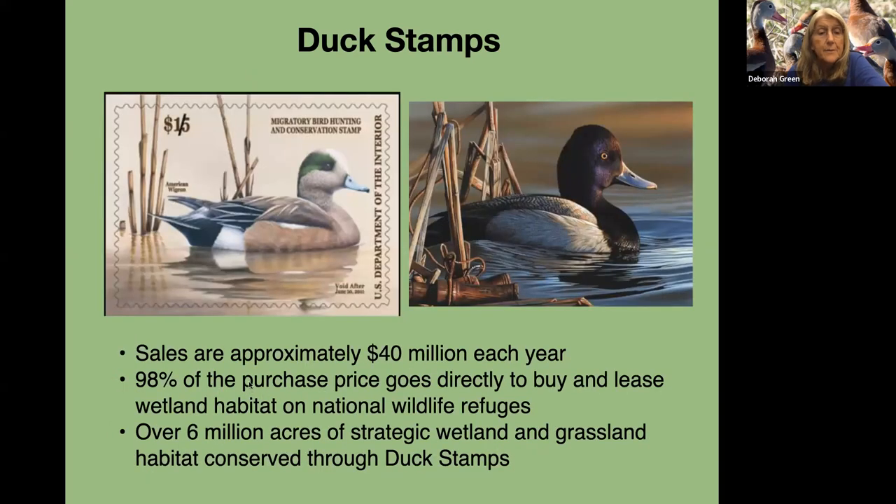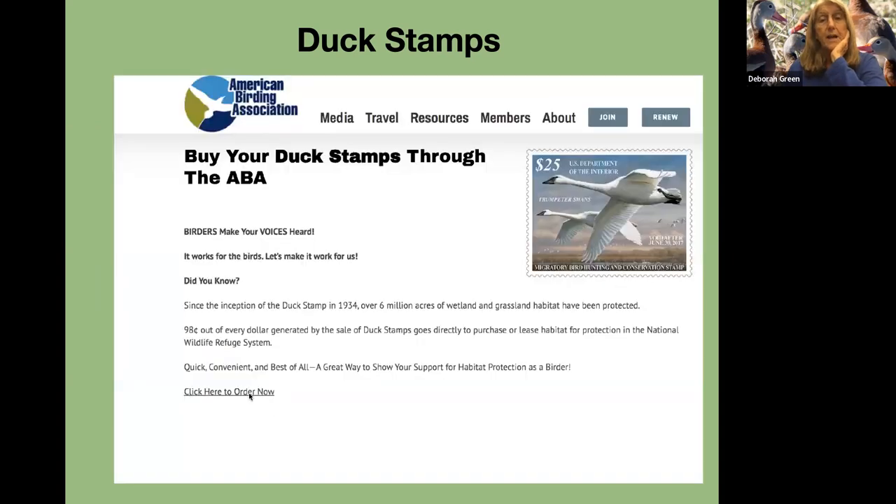Sales of duck stamps are approximately $40 million each year. 98% of the purchase price goes directly to buy and lease wetland habitat on national wildlife refuges, and over 6 million acres of strategic wetland and grassland habitat have been conserved through duck stamps. We encourage birders to buy them as well as hunters. If you buy them through the American Birding Association, they can track how many people have bought them — $25 and it's a beautiful stamp you could collect.